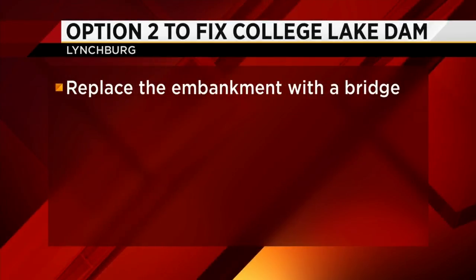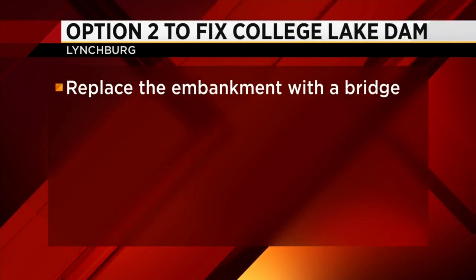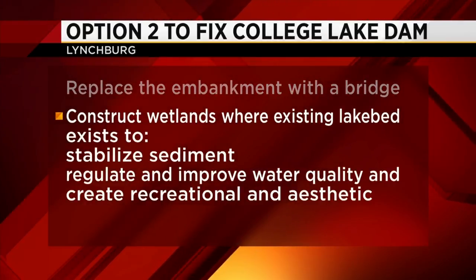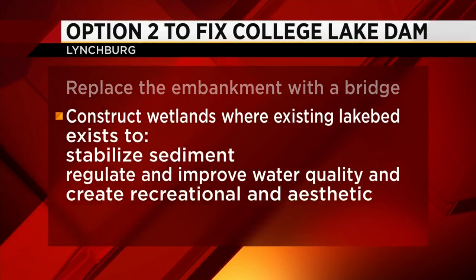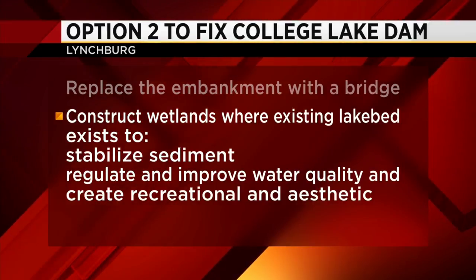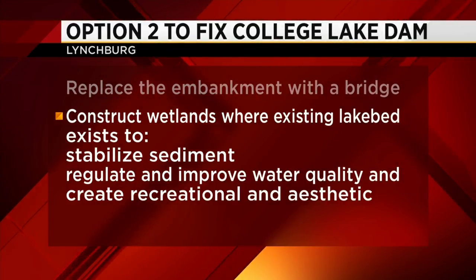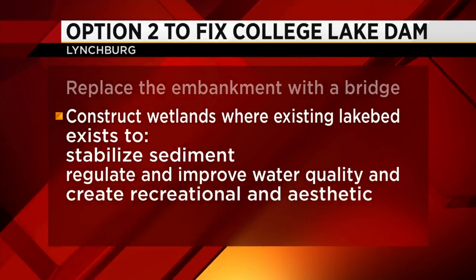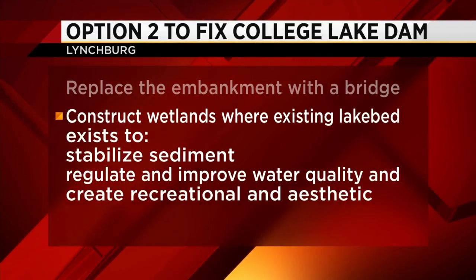The second choice is to remove the dam and return the area to wetlands — replace the embankment with a bridge, construct wetlands where the existing lake bed exists to stabilize sediment, regulate and improve water quality, and make it aesthetically pleasing.